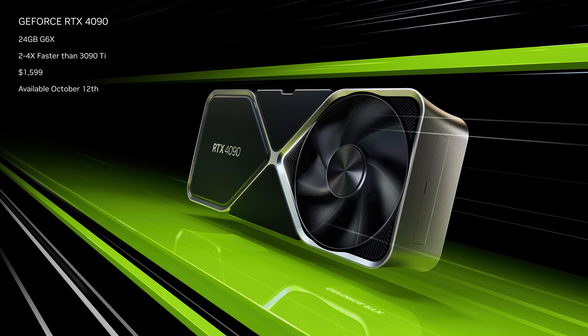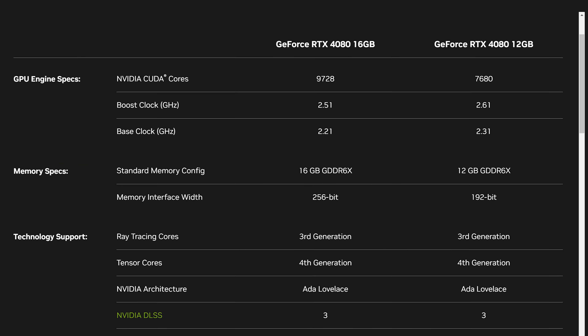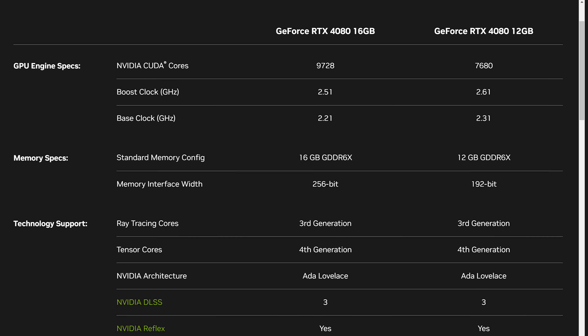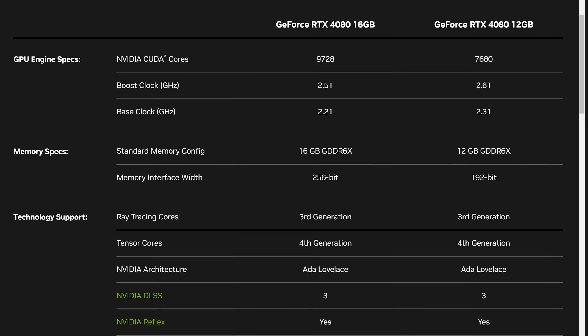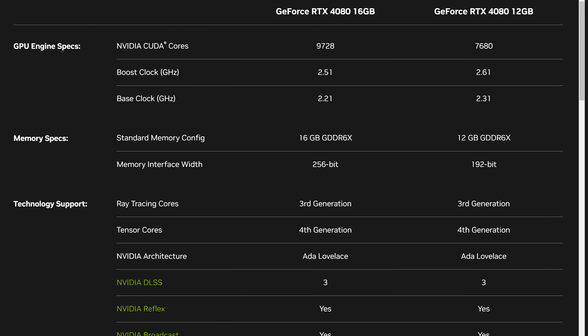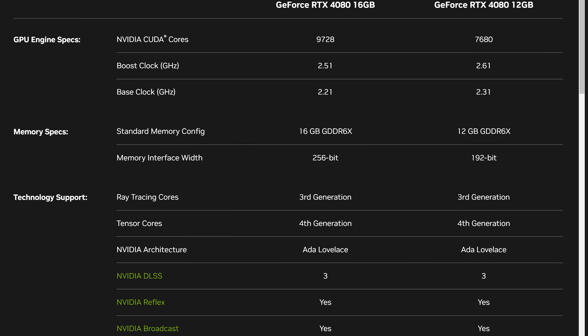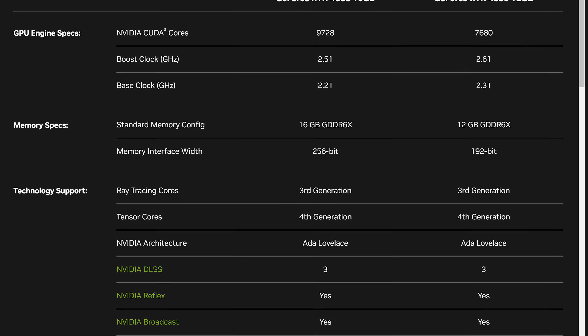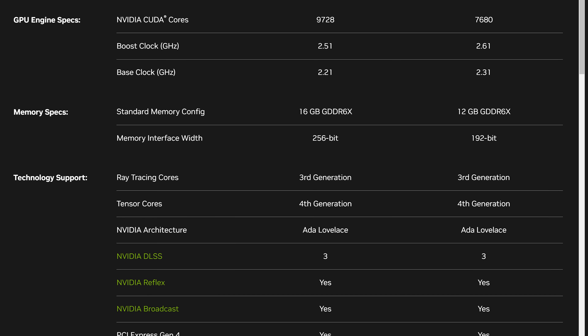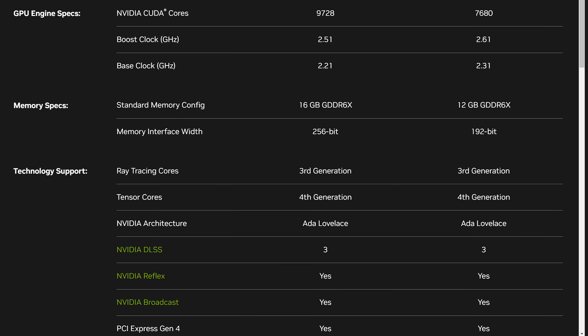Then we have the RTX 4080 16GB, which packs 9,728 CUDA cores — quite a substantial cut-down of the RTX 4090. It features boost clocks of up to 2.51 GHz, plus 16GB of GDDR6X memory on a 256-bit bus, and a 320W TGP. Pricing is set at $1,200 US and will be available a bit later with no date specified.